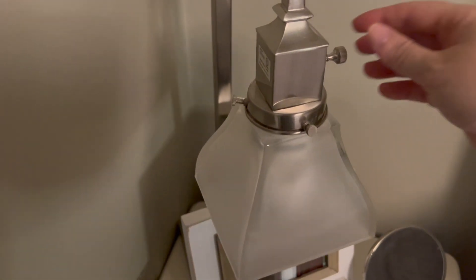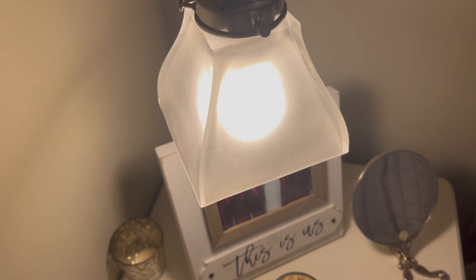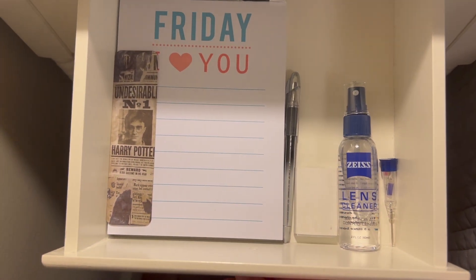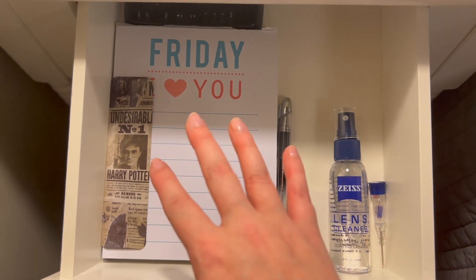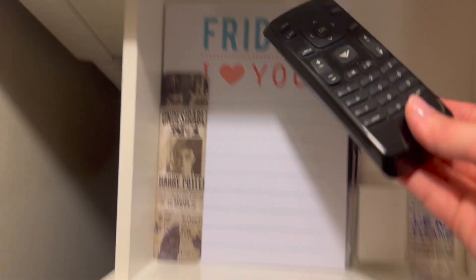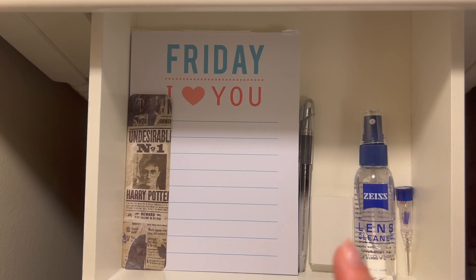Another tip that may seem a little silly is to check and make sure everything works. We have a TV with a Fire Stick ready for guests. I always check that lamps have working light bulbs and remotes have batteries. On our night table I keep some little extras: matches, eyeglass cleaner, pen and pad, remotes, and earplugs.